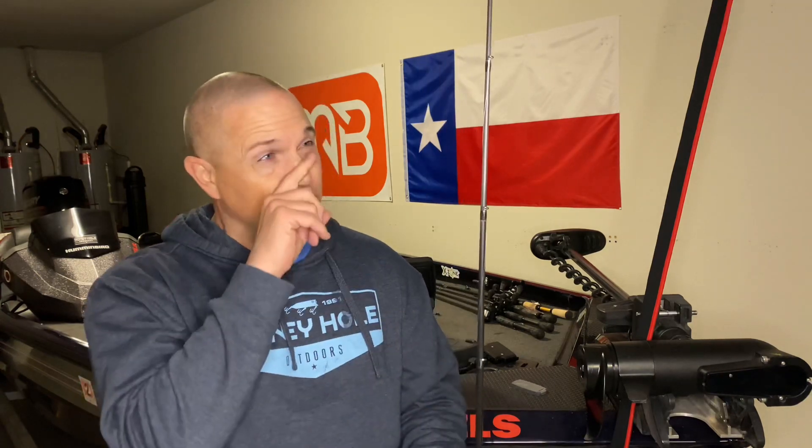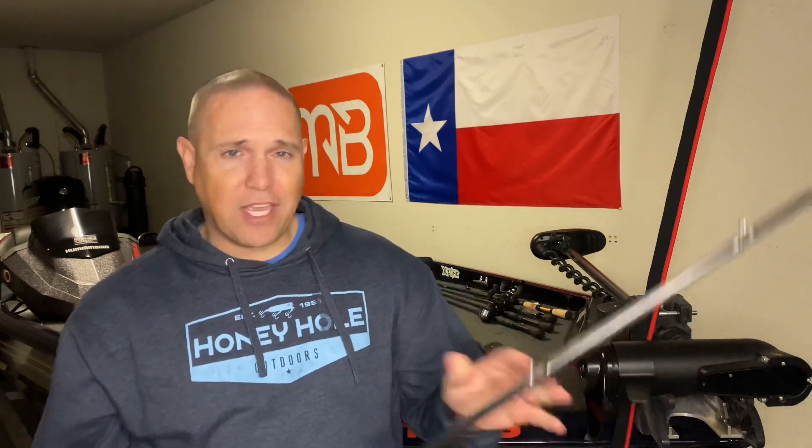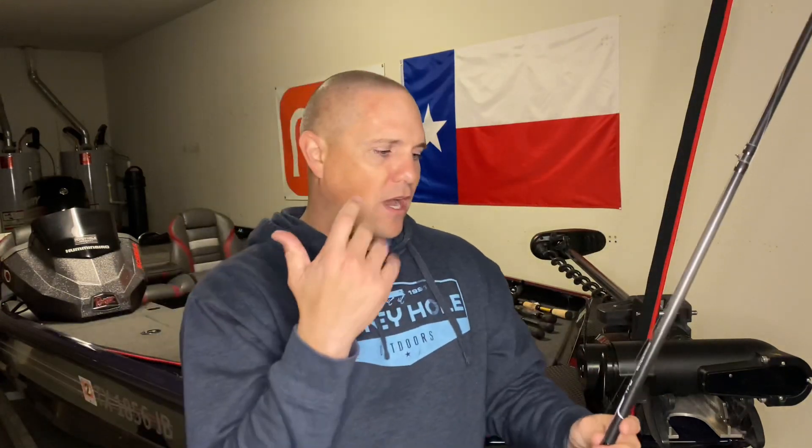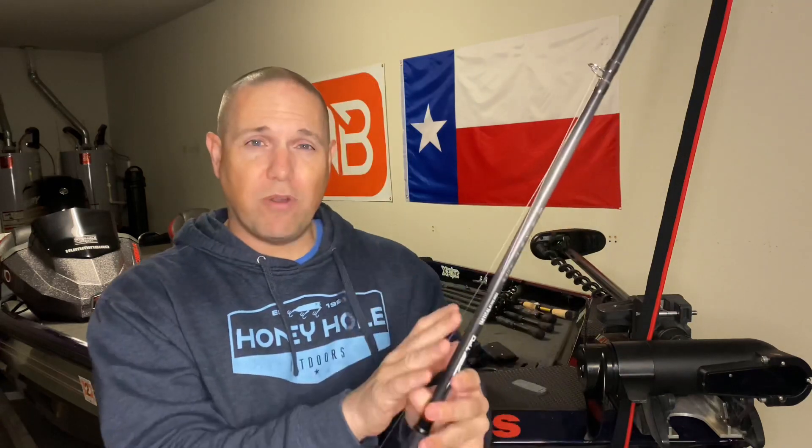It's kind of a moderate action, 7'4" medium heavy rod — I think it's $140 or $150. Check out Shills; they'll have them as well. This is a phenomenal setup for your lipless cranks, medium diving cranks — there's a 7'2" version as well for shallow cranks — and of course for chatterbaits.